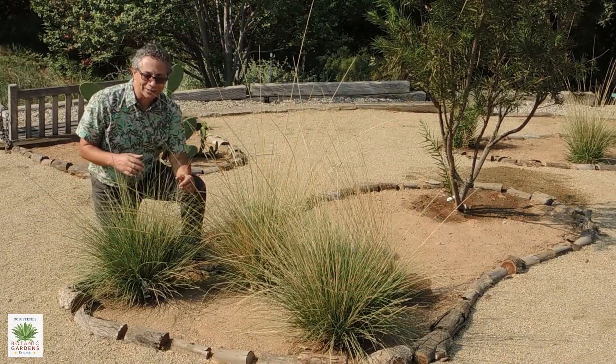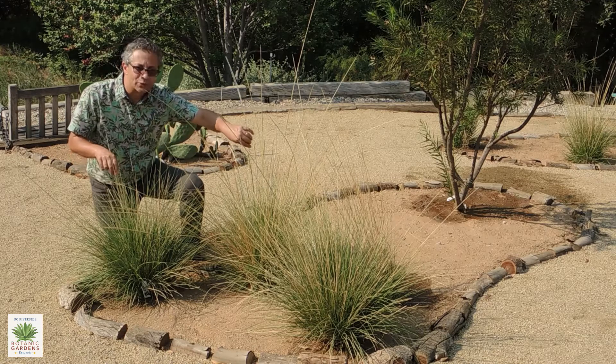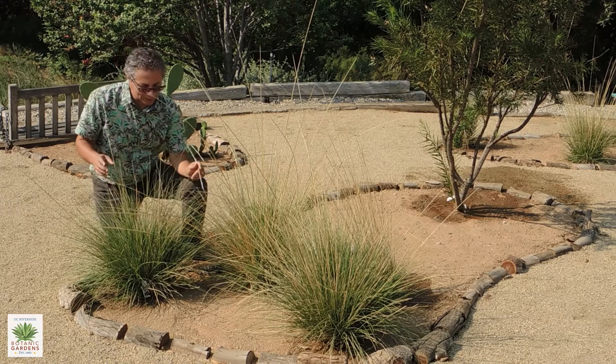We're in the Native American garden here at the Botanic Gardens and we have a grouping of deer grass right here, Muhlenbergia rigens.